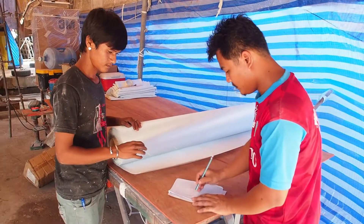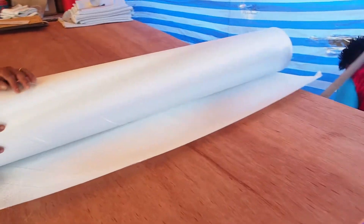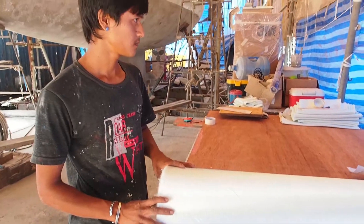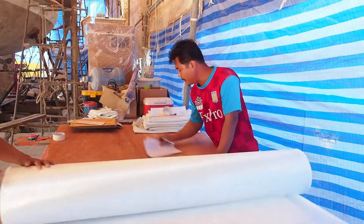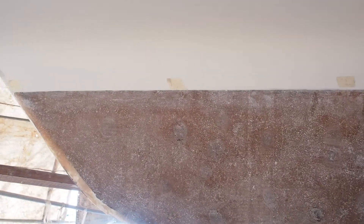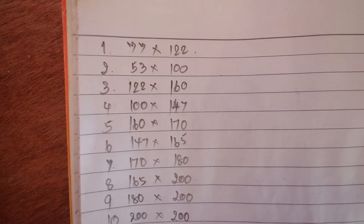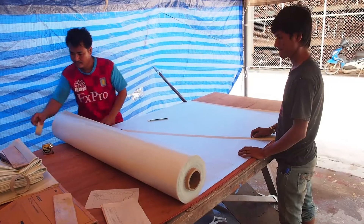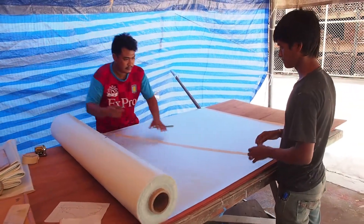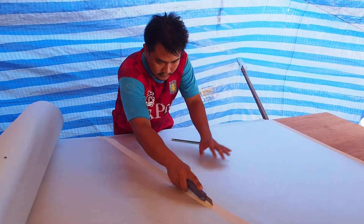A space has been cleared at the front of the boat for Mu and Lek to start cutting up the biaxial. They've marked the surface with measurements written on masking tape and recorded them on paper as a guide. Each piece of biaxial has to be cut to an exact size.